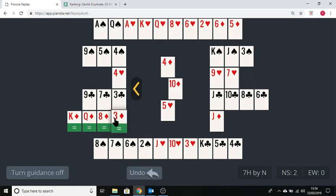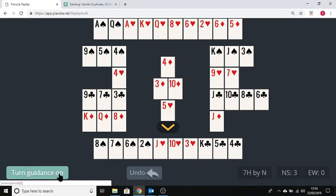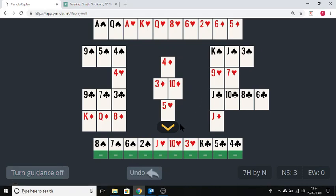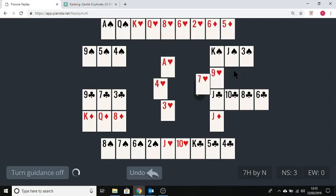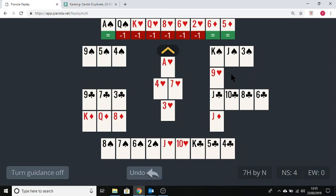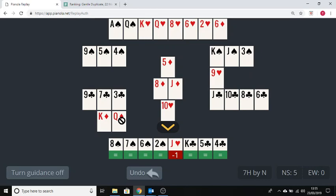We've ruffed the first diamond. Now we want to get back to our hand — you might do it with a trump, which is quite safe as we've just got two more ruffs to go. At this point you can see there's just one trump out, but we're going to carry on ruffing. Ruff with the jack. Now again we need to get back to our hand.